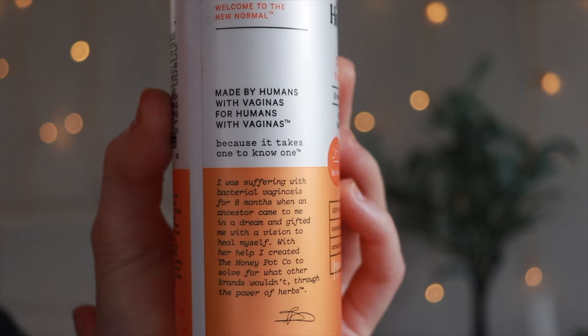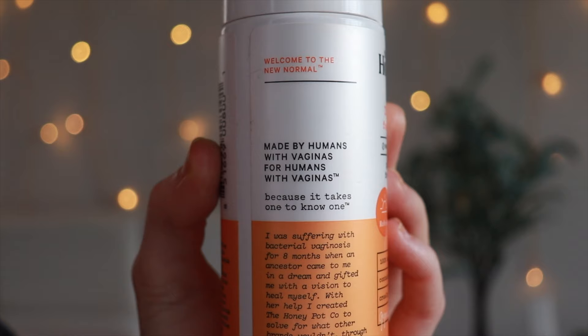According to the excerpt on the website and on the product itself, the founder, Bea Dixon, was suffering from bacterial vaginosis for several months and couldn't find relief. Then one night she had a dream where one of her ancestors provided her with a vision to create relief and a solution for women. It also says on the label, 'Made by Humans with Vaginas for Humans with Vaginas.' That spoke volumes to me because it makes me feel like they have my best interest in mind, which could just be great marketing, but I'm very happy to have come across this as a staple in my everyday shower routine.